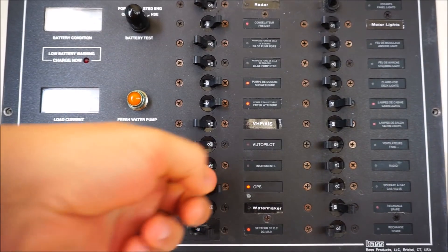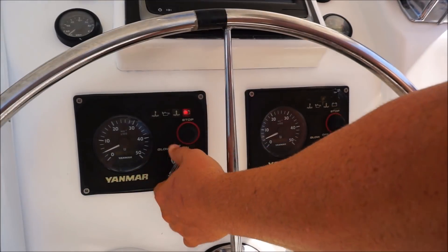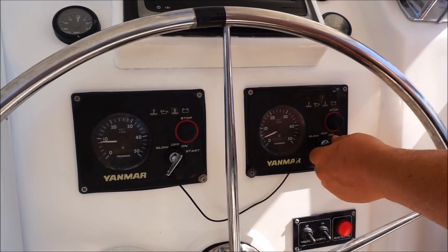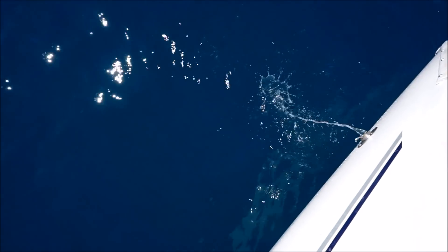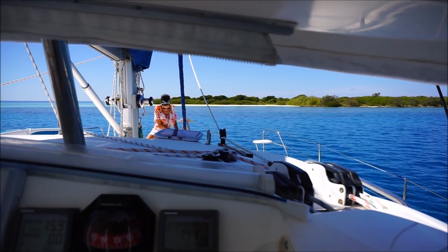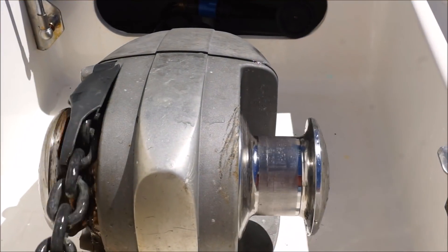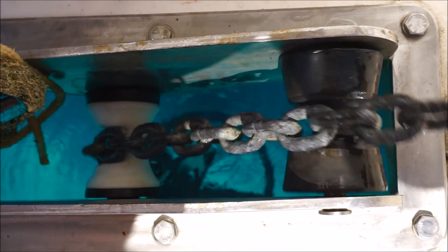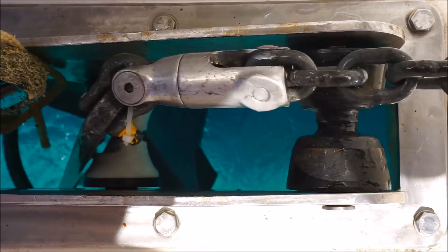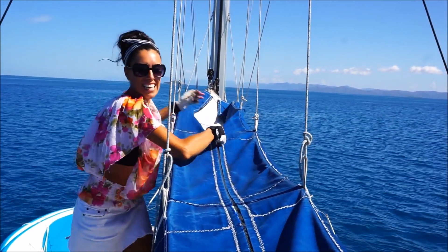Turning the instruments on is really easy — you just flick all the switches, turn the engines on, and we're good to go. Let's get that anchor up. The anchor is a Rockner 25 that we bought about a year ago, and we also carry a spare delta and all the associated chain and rope. The main is kept nice and tidy in the stack pack, and it's easy to get out again.